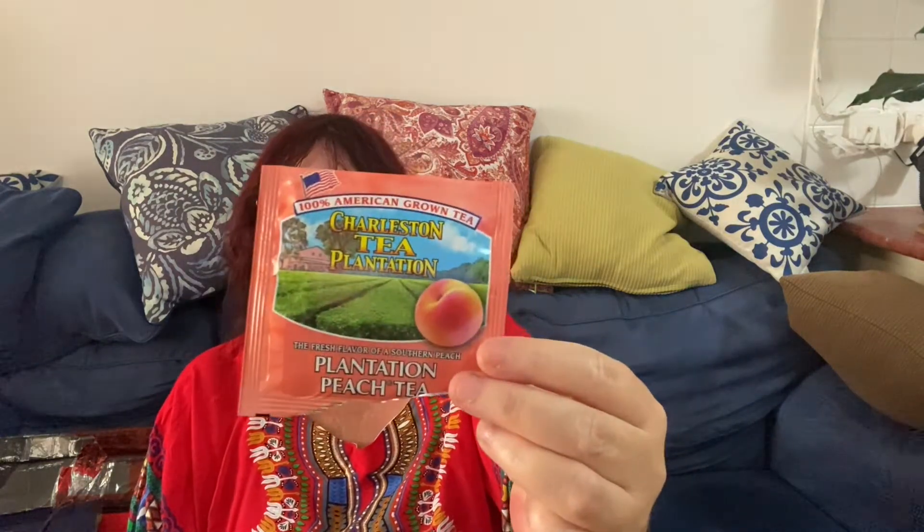This week I'm having a nice cup of tea during my video, courtesy of my lovely friend Heather from South Carolina. She popped this in a letter for me — Heather is a wool swapper and also has her own YouTube channel called Almost Tippy Knitter, and she's also my pen pal. She sent me some lovely plantation peach tea from South Carolina, so cheers Heather, thank you so much — it smells very peachy.